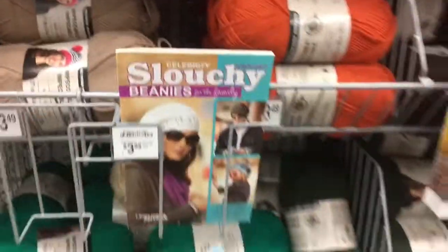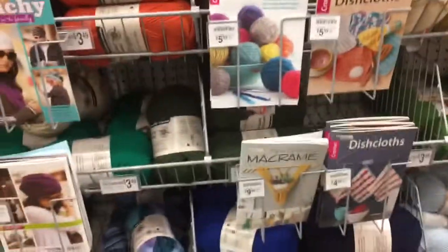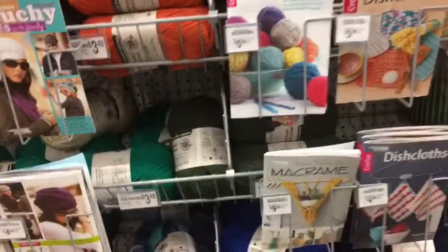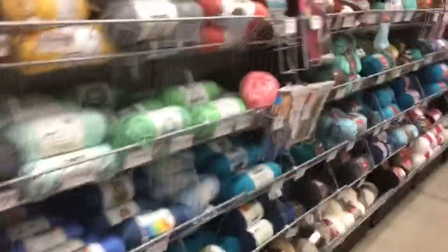You can see it's getting low. Right now it's on sale for $1.47. This is all loosey thread yarn, and nothing else I can see is on sale right now.